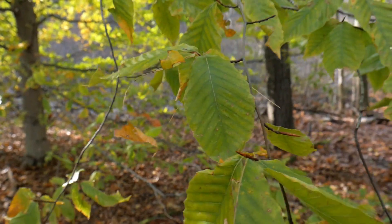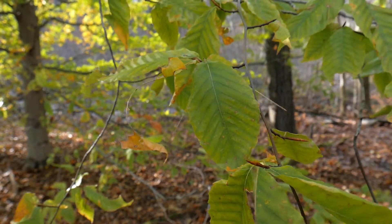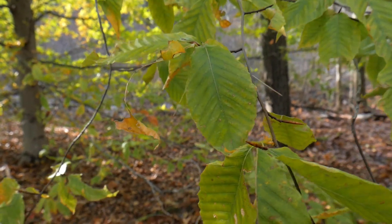Check out this tree — it is the only tree in this forest that has any leaves on it and they're still green.